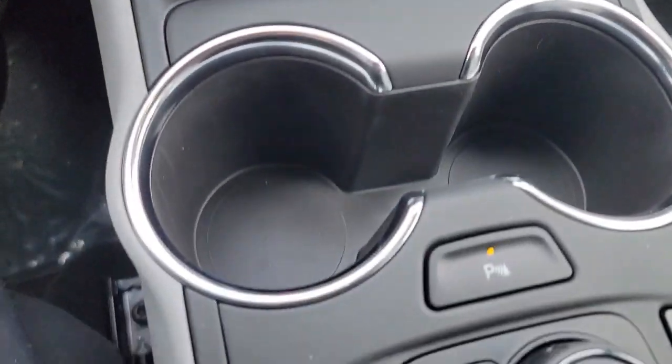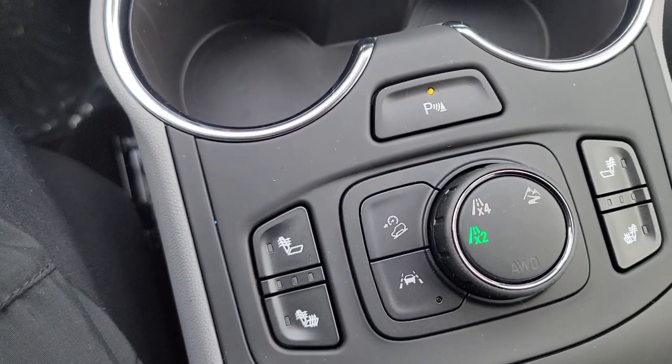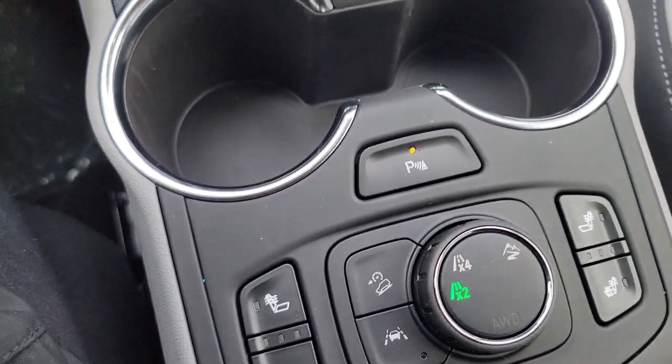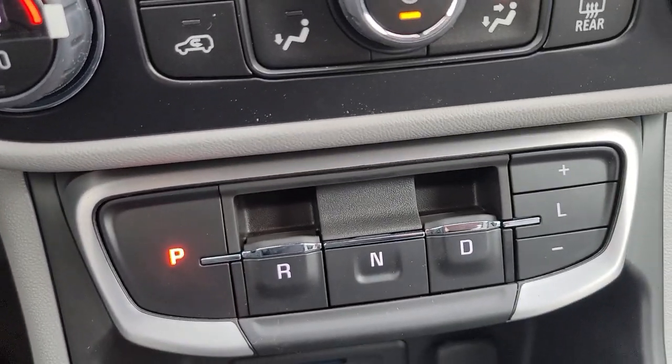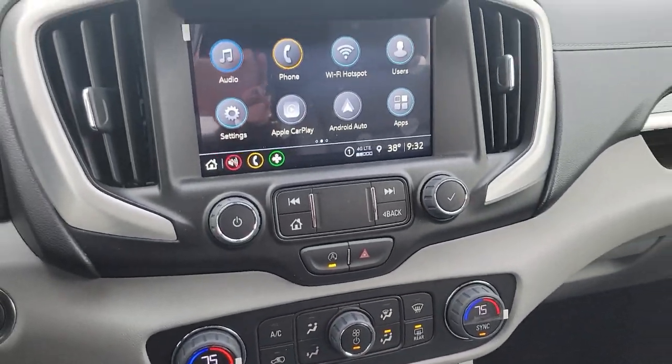It is all-wheel drive capable. As you can see here, you can choose your settings on that. You have parking sensors, and this is how you shift — it's a push-pull system.